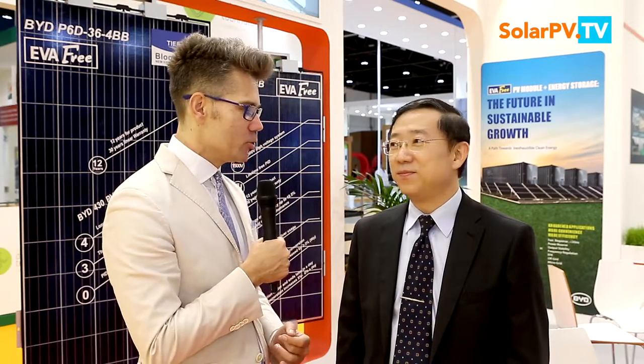Everybody watching this video can contact Tom not only for the solar solution but also for storage solutions, electric cars, and the Sky Rail. That was SolarPVTV together with Tom Zhao, who is Managing Director for global sales activities at BYD — the company which is introducing four dreams here in the Middle East and also in Africa. Thanks for watching.